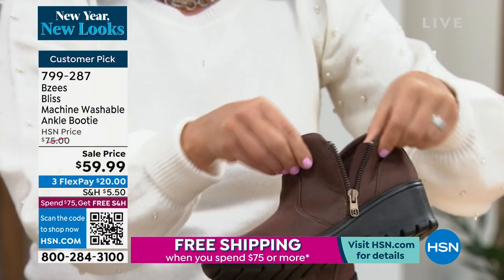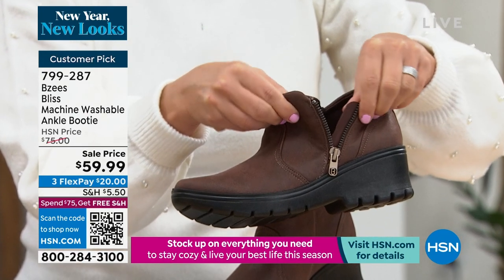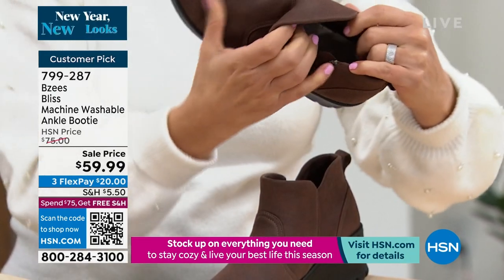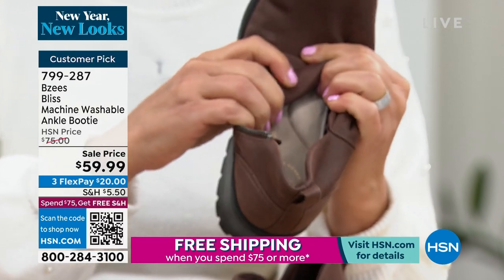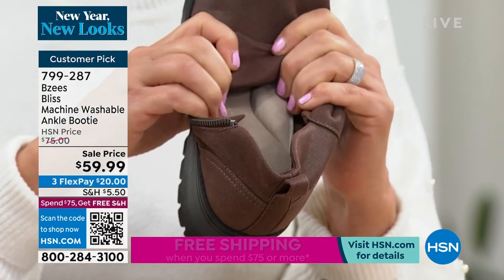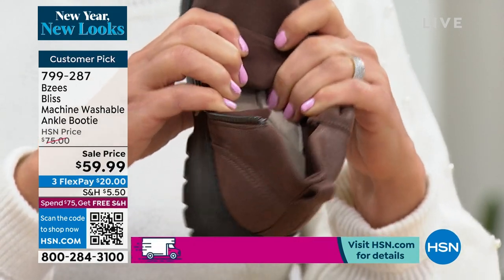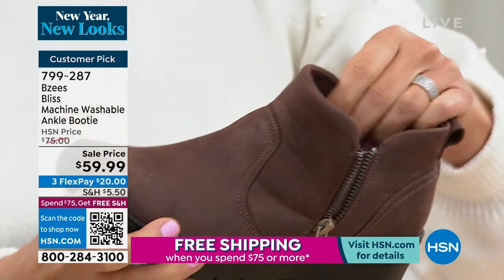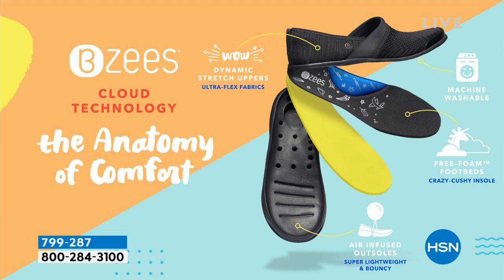You do have a side zipper to get in. And look how we always protect your skin with a lining for the zipper, which is so important. Look at the memory foam support — that is going to protect your arch, your outsole, your heel, your toes. Our anatomy of comfort. And I can tell you, you can wash all of our shoes, even this boot. This one weighs about four ounces — none of our shoes exceed that weight because we air-infuse the outsoles.